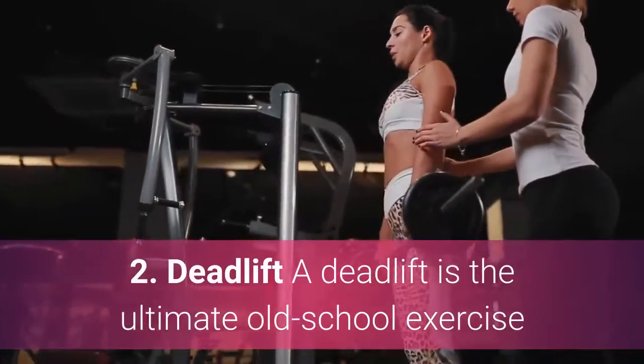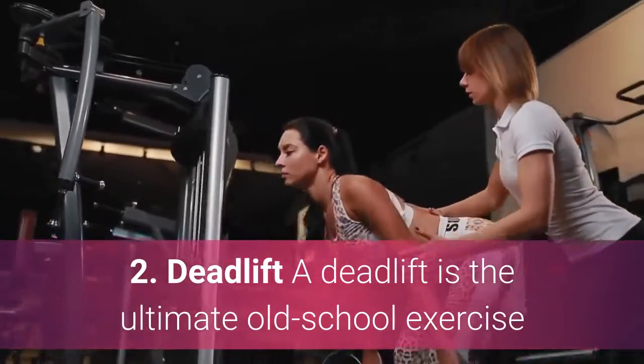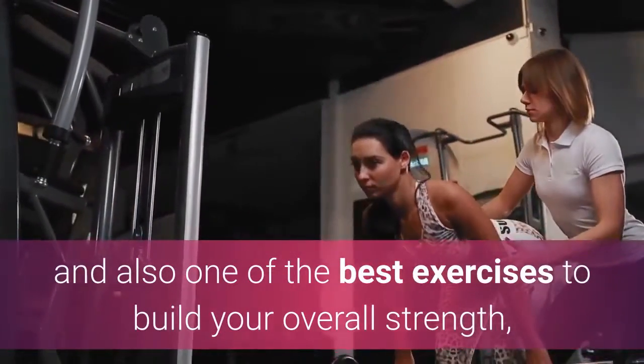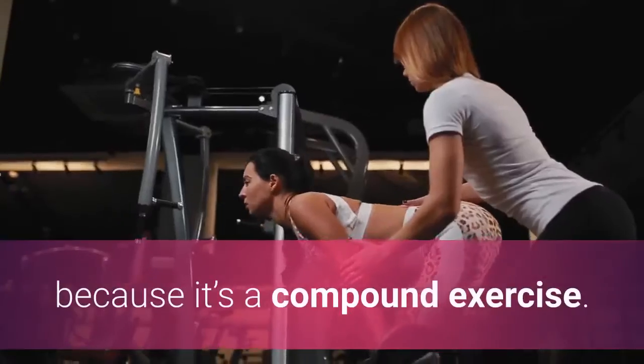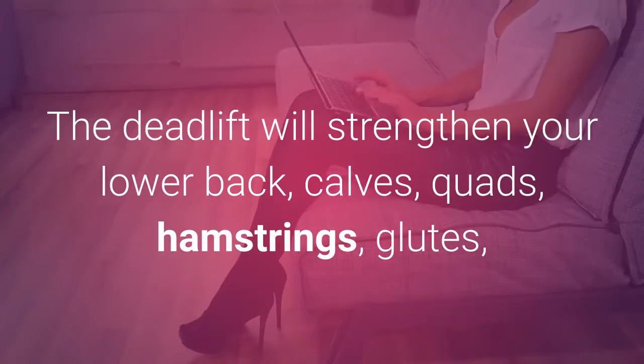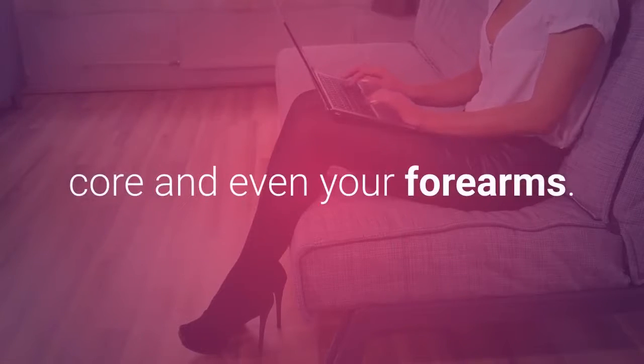2. Deadlift. The deadlift is the ultimate old-school exercise and also one of the best exercises to build your overall strength, because it's a compound exercise. The deadlift will strengthen your lower back, calves, quads, hamstrings, glutes, core, and even your forearms.